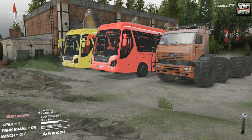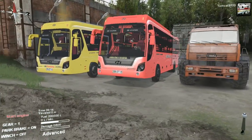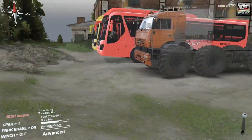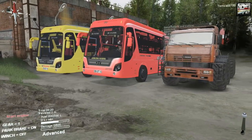Hello and what is going on today guys, Tomcat here and welcome back to another episode of Spin Tires. In this video we have two city buses and a kind of polar spec Kamaz. The only reason why that's there is to rescue the buses when they inevitably get beached.